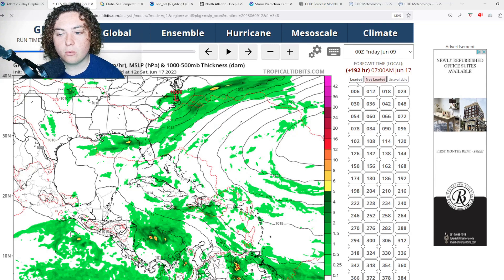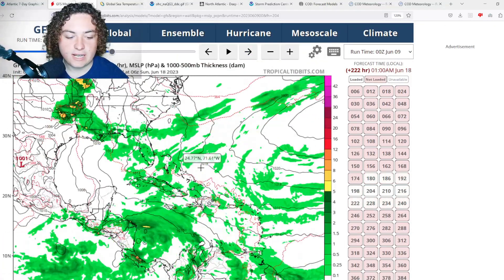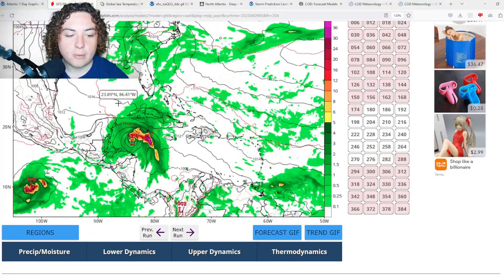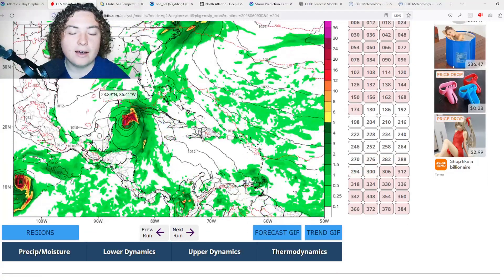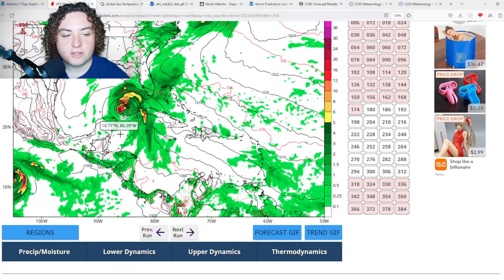We're going to start with the Zero Z run to show you what's going on for the 17th and 18th. We are continuing to see more model runs of that tropical development I've been keeping an eye on, as well as some potential hurricane development in the eastern Pacific Ocean. We'll get to that in just a second.